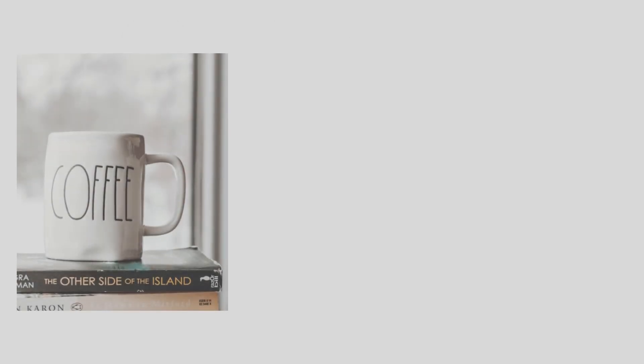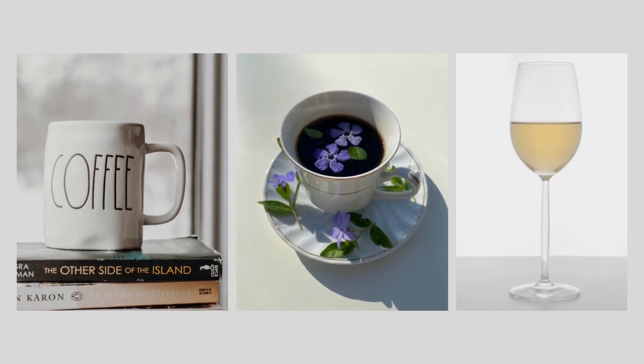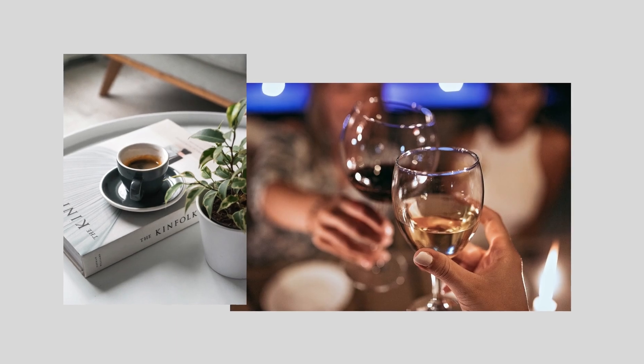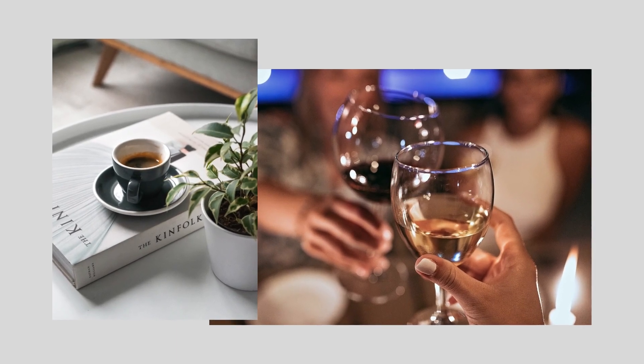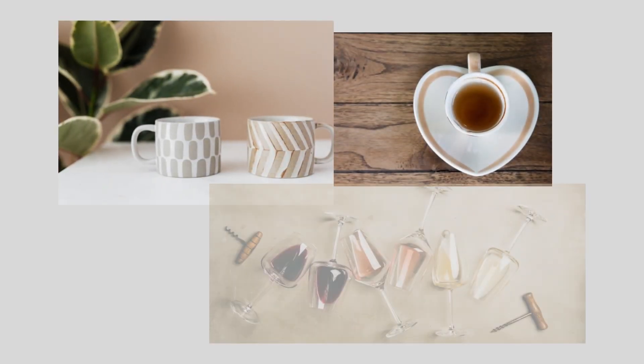There's something so satisfying about holding a solid and comforting mug full of hot coffee, a delicate teacup and saucer, or a beautiful piece of stemware. Whether you're enjoying these little drink rituals on your own or with the favorite people in your life, make it special with beautiful glass, porcelain, or ceramic drinkware that expresses your personal style.